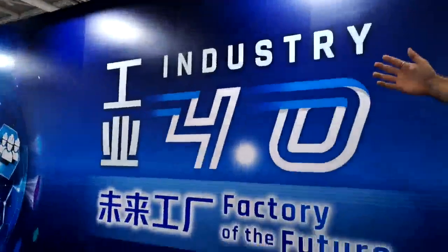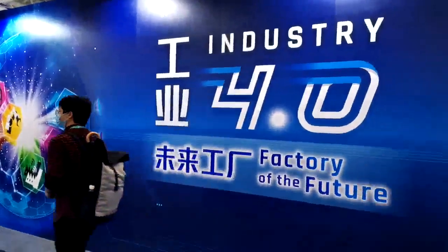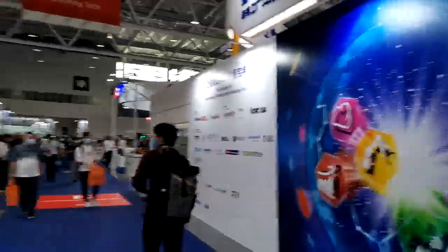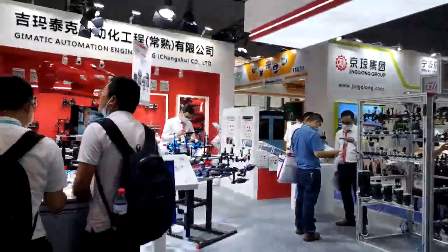So it's three or four people. Back to the future! And then here we have G-Matic Automation Engineering — business partner groups.